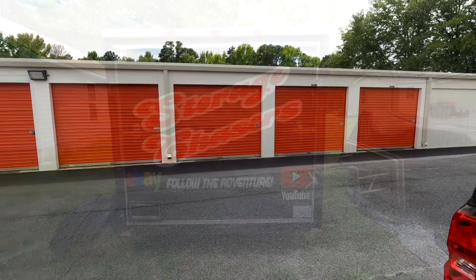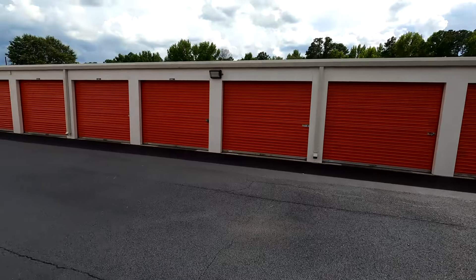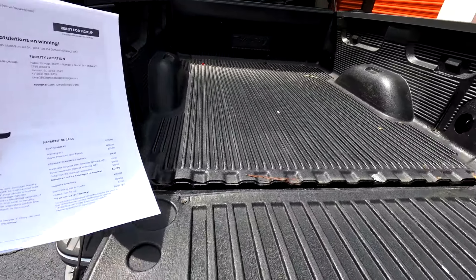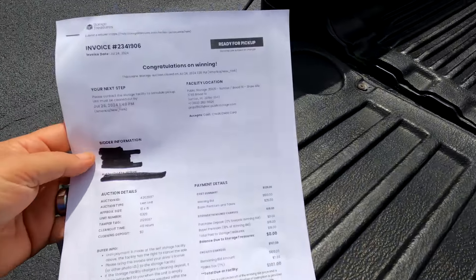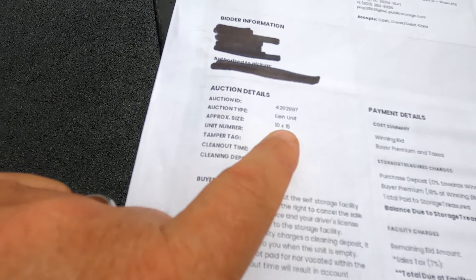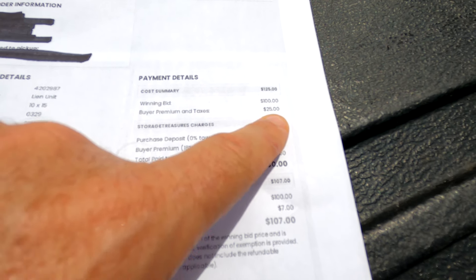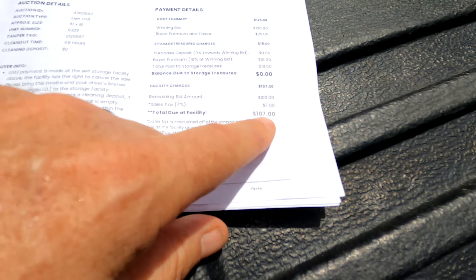We've made it to our location at a Public Storage facility in Sumter, South Carolina. We've got the old truck and our paperwork. It is super bright and super hot out here. This one is a 10 by 15 unit.